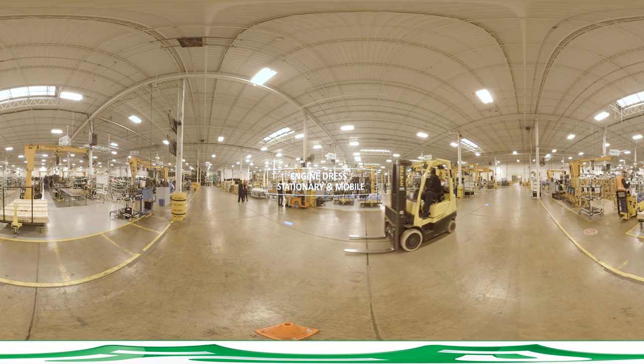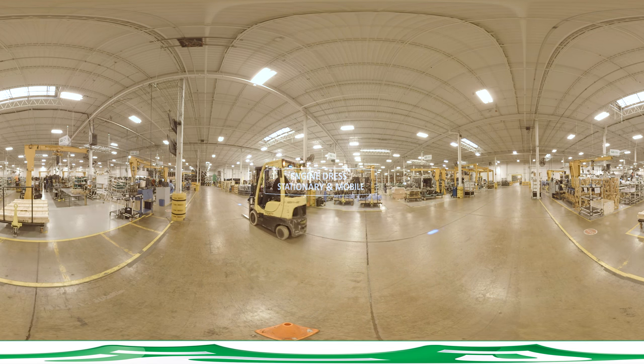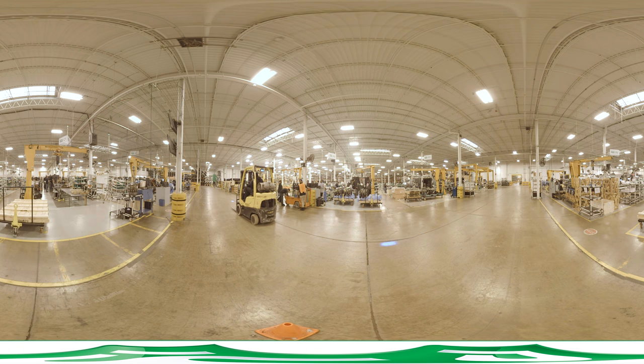PSI's engine dress facility runs several discrete, flexible assembly lines, each capable of handling different product families. The lines are organized by volume and category features such as dress content, cycle time, and testing requirements.